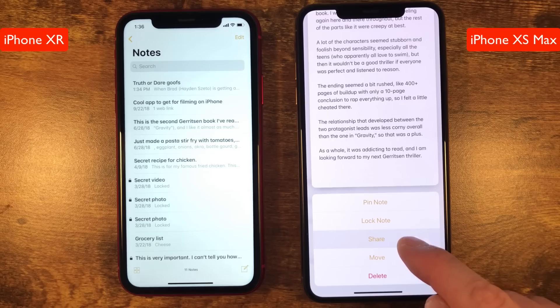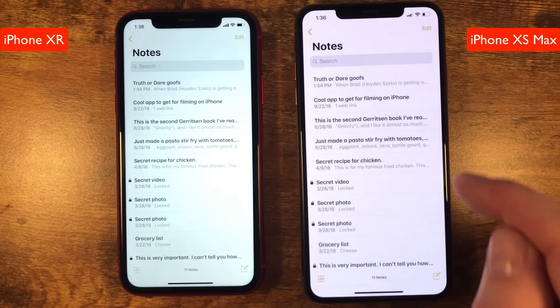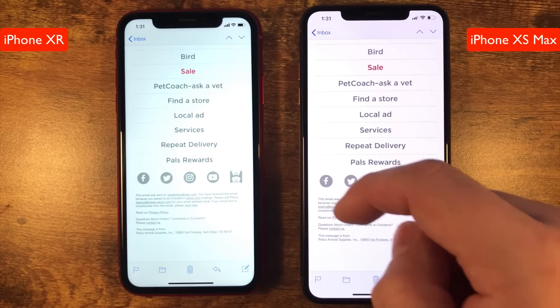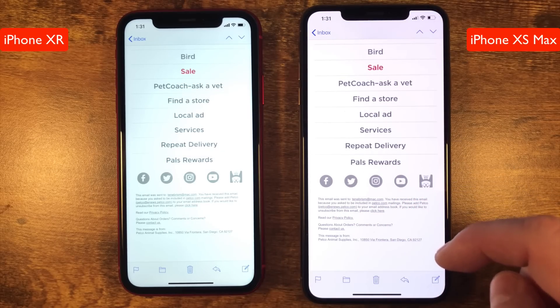Overall, you can long press or swipe on the iPhone XR and get some of the same quick actions as with 3D Touch, but you don't get the benefit of previewing the link first to make sure it's right, you have fewer actions in some cases, and you don't get any haptic feedback.